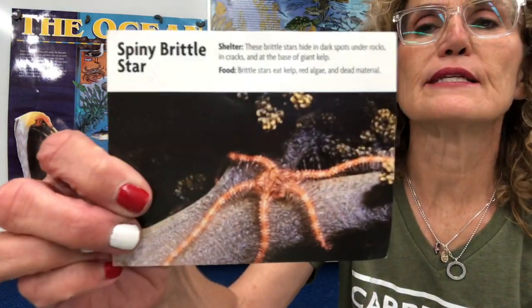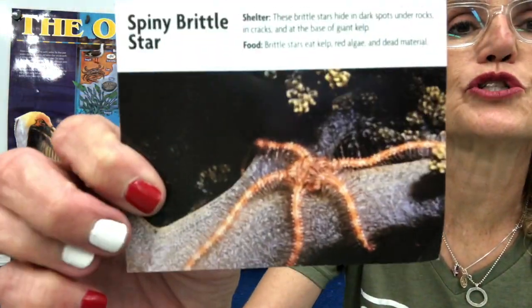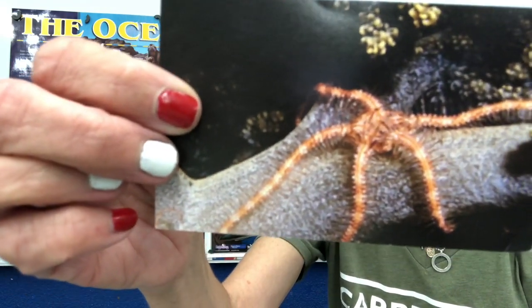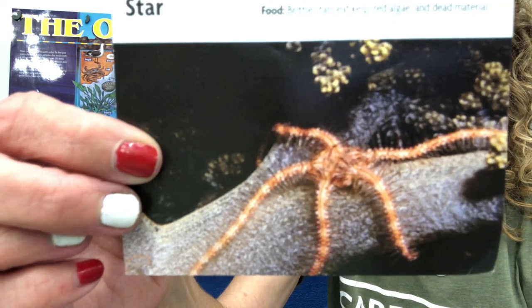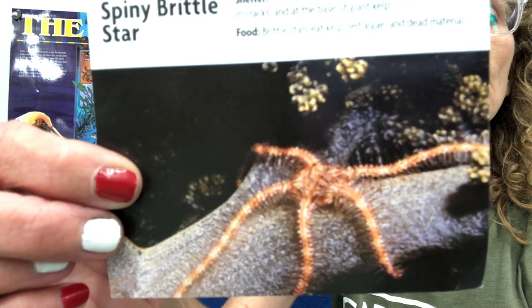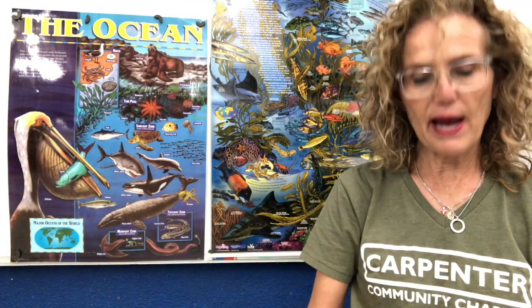Now we're going to look at some animals and plants that live in the ocean. The first one is called a spiny brittle star. These brittle stars hide in dark spots under rocks, in cracks, and at the base of giant kelp. They eat kelp, red algae, and dead material. They are an echinoderm that lives in the ocean. Their predator is a garibaldi fish. An interesting fact: they are active at night, and that's when they hunt for food — they like the dark.